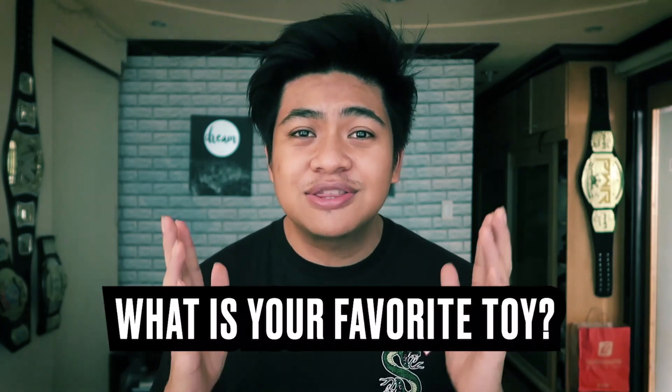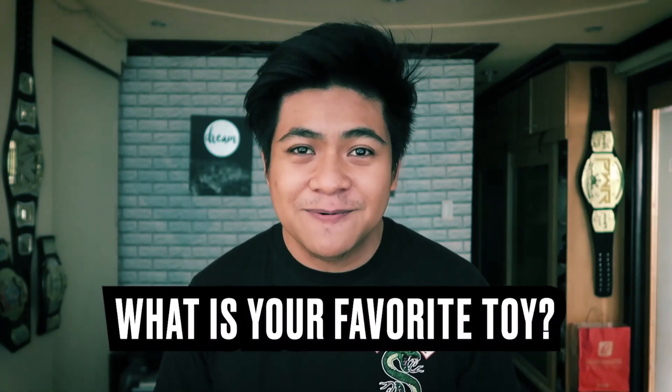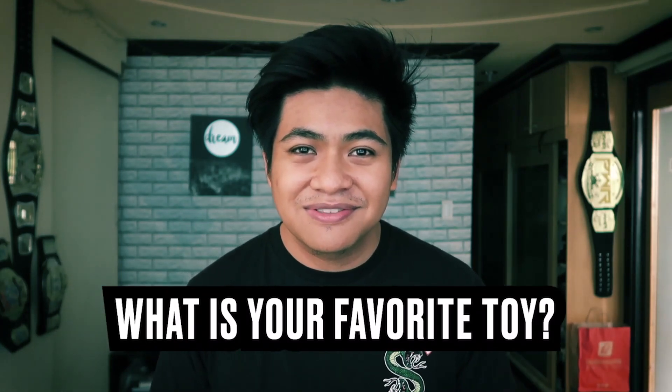Hey, if you've got your parents with you right now, your guardians or your siblings, why don't you look at them right now and tell them what is your favorite toy right now. So now it's my turn to share with you my favorite toys and collectibles that I featured on my channel. Why don't we get started with my favorite Happy Meal toys.